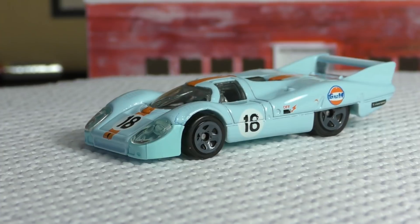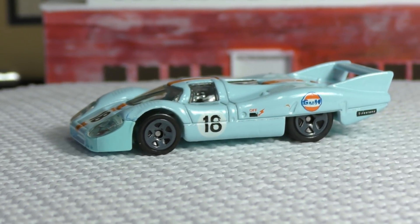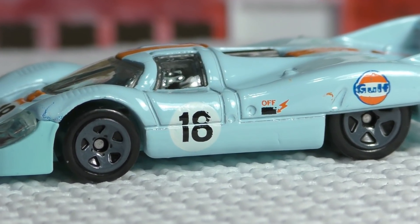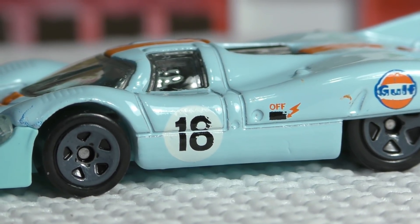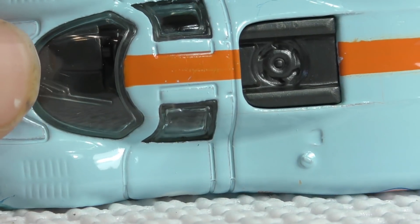Here's a view from the other side — there are a few more details on this side that did not appear on the first side. There are a couple more tampos on this side, and on the top...